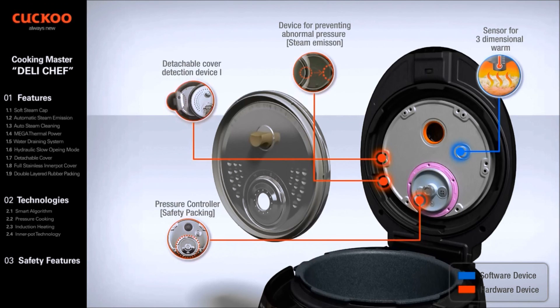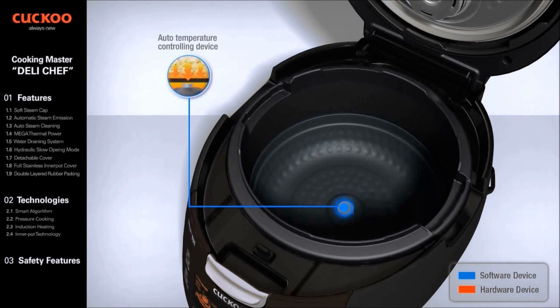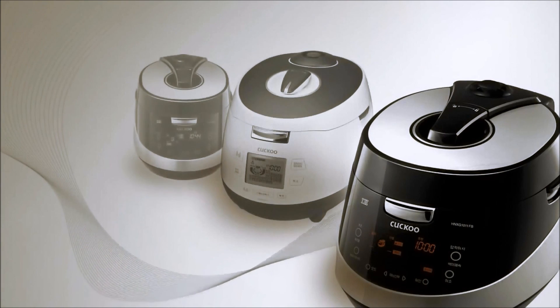A hardware Detachable Cover Detection Device locks the handle from locking if the detachable cover is not attached. The Pressure Releasing Device is activated when the outlet is blocked. The Auto Temperature Controlling Device detects the inner pot and its temperature to maintain the most optimal cooking temperature. The Inner Pot Detection Device detects the attachment of the inner pot, allowing cooking only if the inner pot is attached. We are Cuckoo — we stand for trust and dependability.